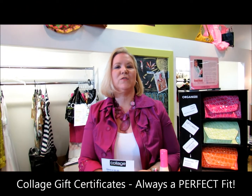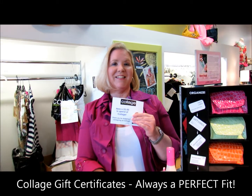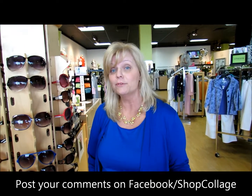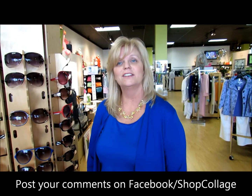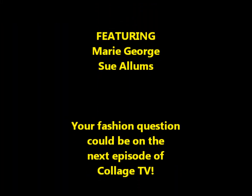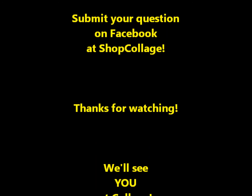Still looking for that just right teacher gift? Remember, Collage gift certificates are always the perfect fit. Thanks for watching this week's episode of Collage TV. Be sure to send us your how-to questions and fashion tips that you'd like to know, and maybe we'll feature them on Collage TV. Until then, we'll see you at Collage.